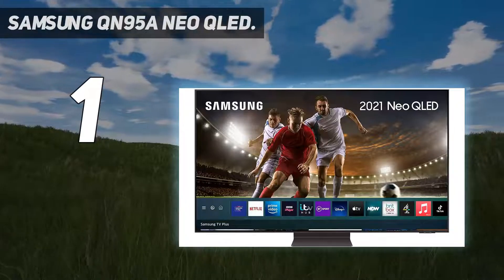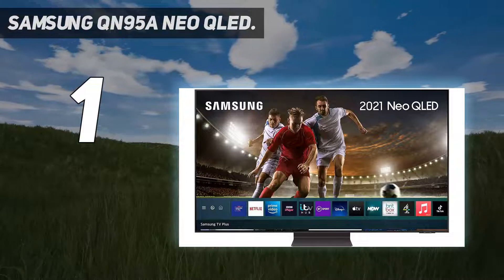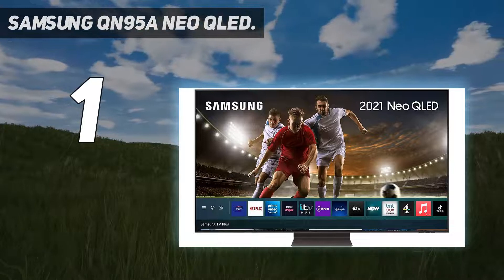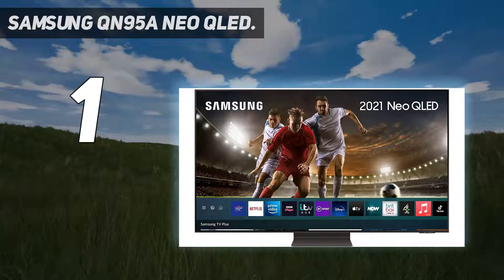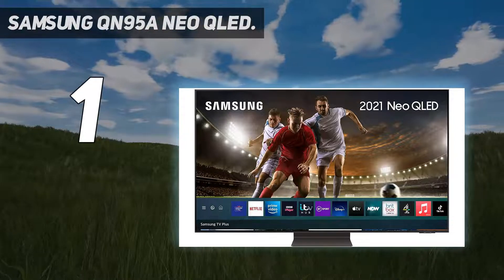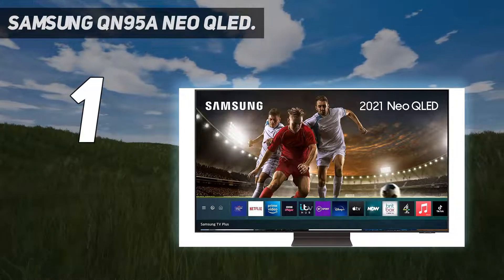And number 1: the Samsung QN95A Neo QLED. The Samsung QN95A is the company's new flagship Neo QLED TV for 2022, and the first to embrace a mini-LED backlight, resulting in a significant increase in dimmable zones and thinner panels. The results speak for themselves, with superb SDR and HDR images that benefit from deep blacks and brighter highlights, all delivered without blooming or loss of shadow detail. The inclusion of Quantum Dot technology delivers saturated and nuanced colors, and thanks to the Filmmaker Mode, these images are also extremely accurate.